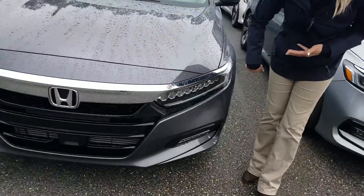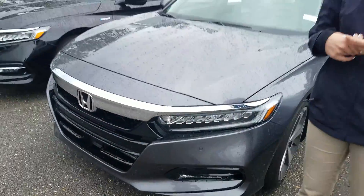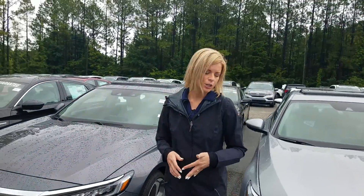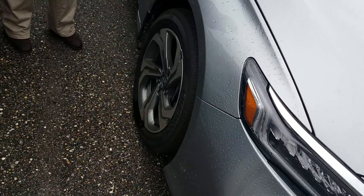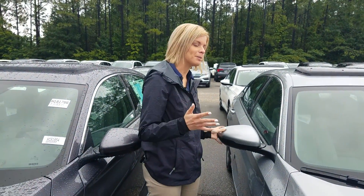You're going to have LED daytime running lights with LED headlights, keeping you nice and bright on the road. You're going to have your breakaway mirrors and alloy rims on all trim levels — keeping you looking nice on the road, but at the same time keeping your investment safe, because hubcaps ultimately dry and crack over time. With breakaway mirrors, if you bump something, you want them to stay on your car.